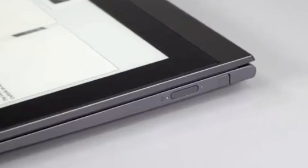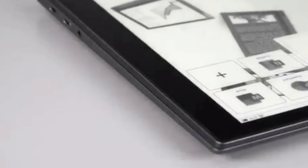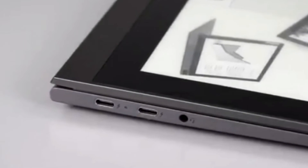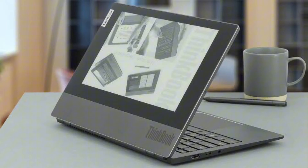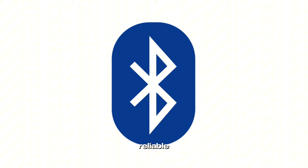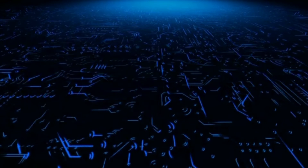In terms of connectivity, the ThinkBook Plus Gen 2 has a good selection of ports including two Thunderbolt 4 ports, a USB-A 3.2 port, an HDMI port, and a headphone/microphone combo jack. The laptop also supports Wi-Fi 6 and Bluetooth 5.2 for fast and reliable wireless connectivity.